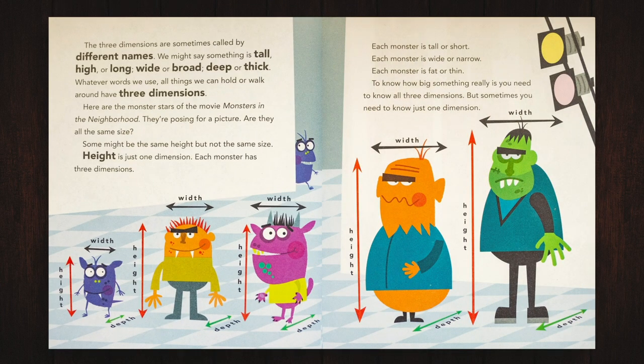The three dimensions are sometimes called by different names. We might say something is tall, high, or long, wide or broad, deep or thick. Whatever words we use, all things we can hold or walk around have three dimensions.